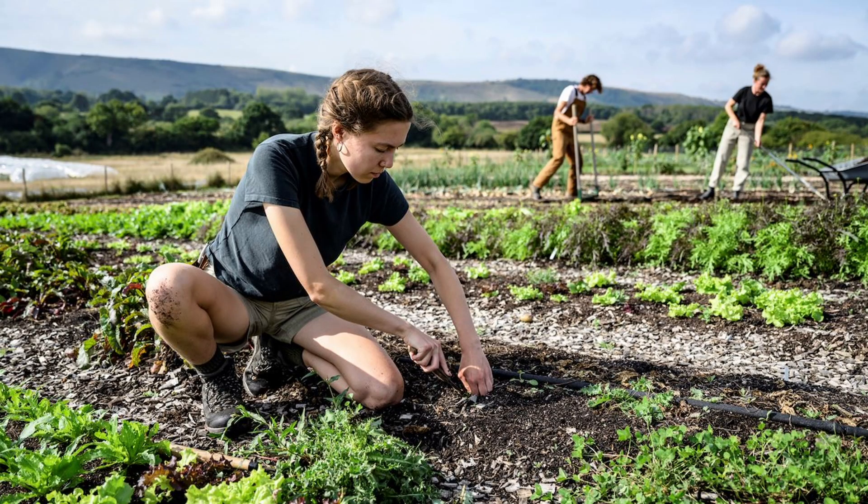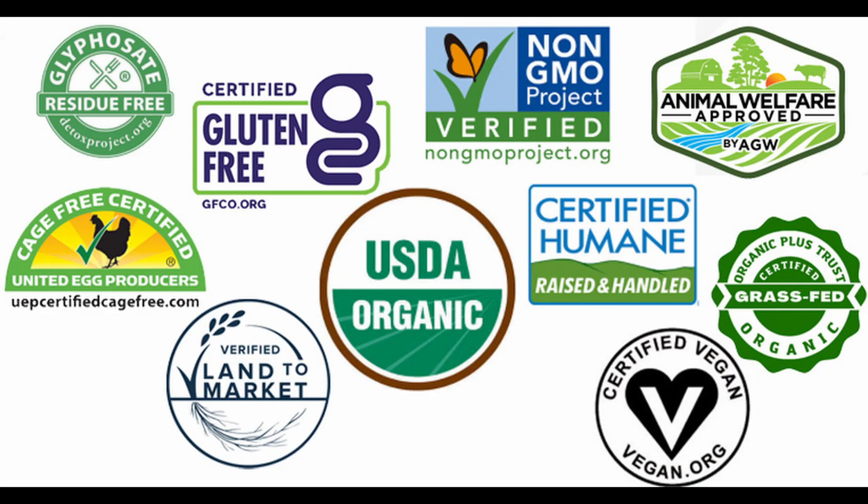Third is sustainability — promoting farming practices that are environmentally conscious and environmentally friendly, like growing organic, regenerative farming, no-till, no chemicals, no pesticides. So it's supporting farmers in a way that they, in turn, support the environment.